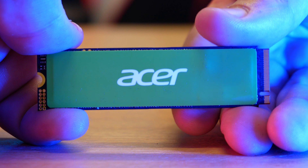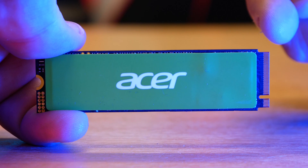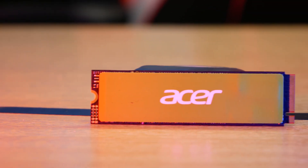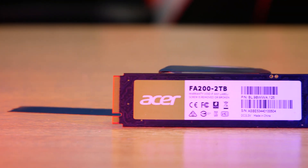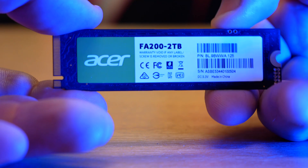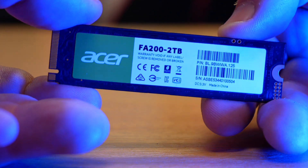As far as the design of the drive itself, it looks relatively plain — dare I say boring — but it would be unfair to comment on the aesthetics of a piece of hardware that's going to be hidden behind a cooler or heatsink for the duration of its life. It does have a bold green Acer logo and white label. The drive also features a graphene thermal pad, which helps to regulate thermals, prevents thermal throttling and enhances the power management system.